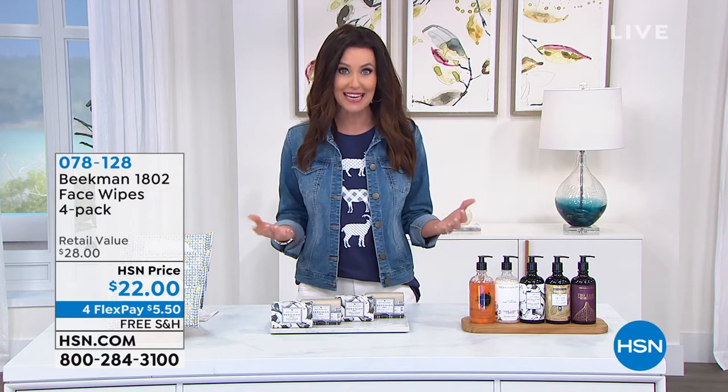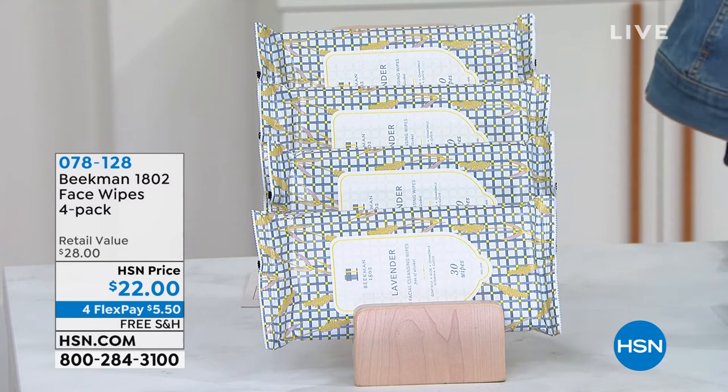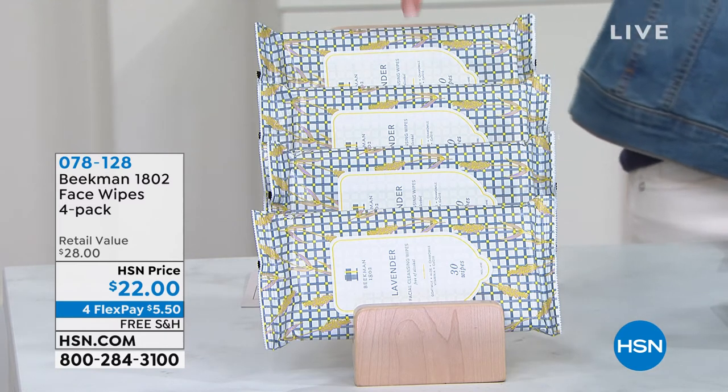We've got two hours with the boys. I'm so glad that you will become a neighbor, or maybe you've been a neighbor for a while. We've got incredible deals and some brand new introductions. This has been one of the hugest customer picks — the face wipes.